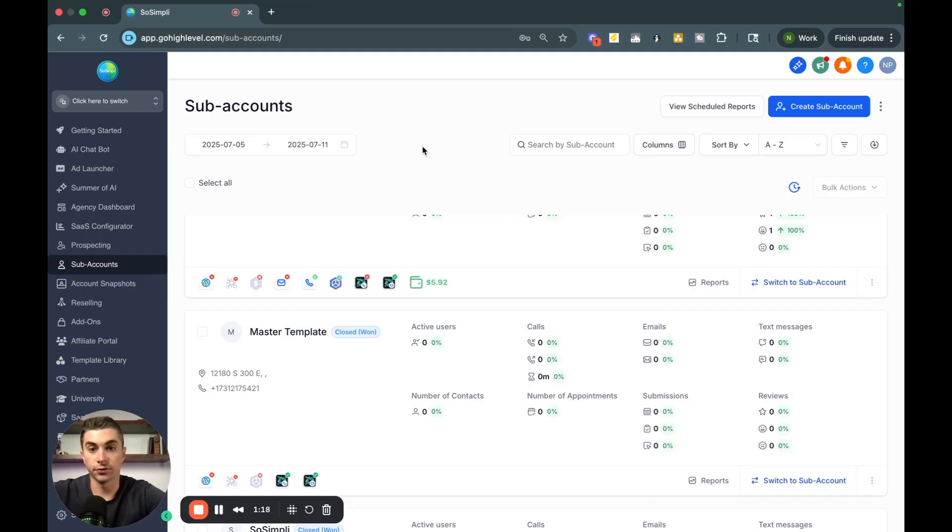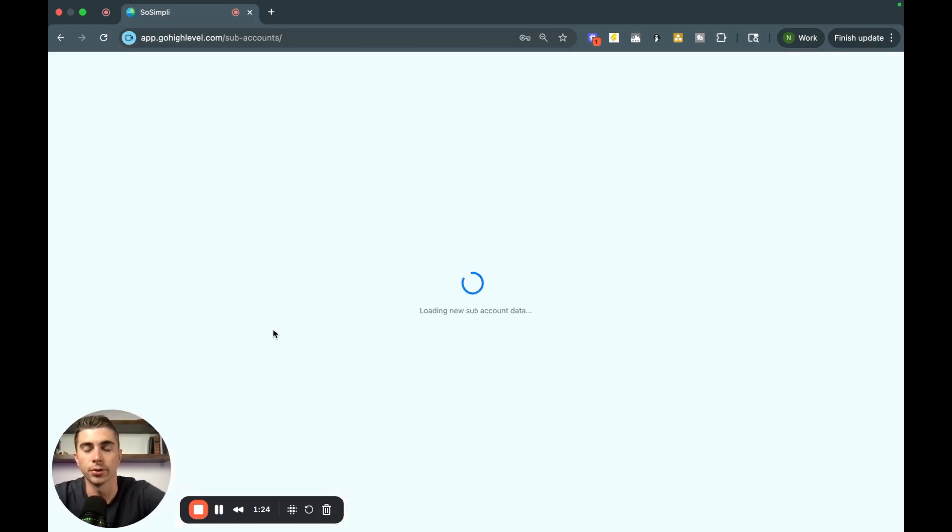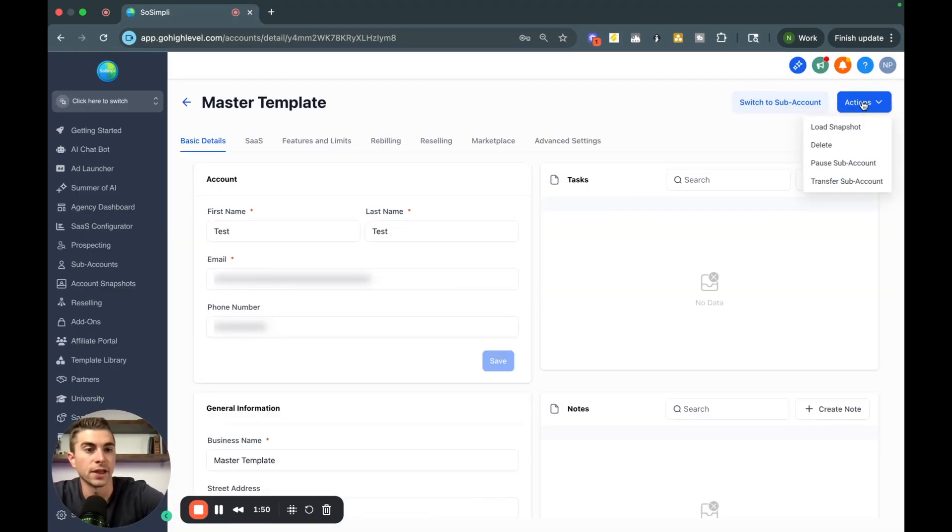Once you're in there building out sub accounts, click into a sub account — I have an example called my master template. Come up to the top right, click the Actions button, then select Load Snapshot. You'll see your imported snapshots and can load in the one I've given you to get access to everything. On the trial plan, you'll have basic automations and websites. Once you convert to a paid plan, I'll send another snapshot with my full training center and onboarding courses.